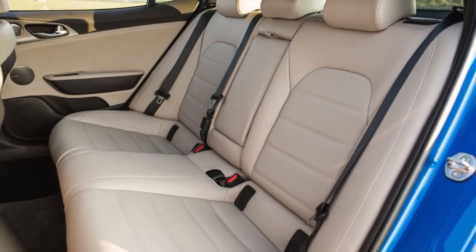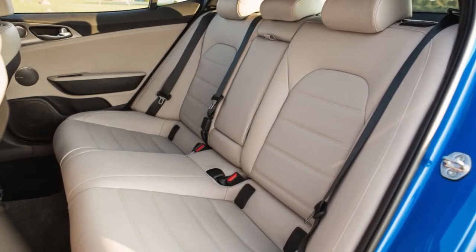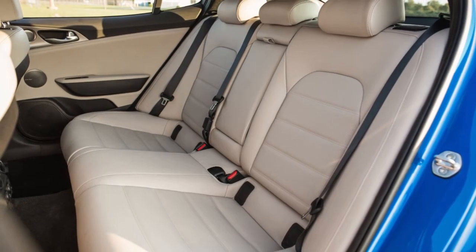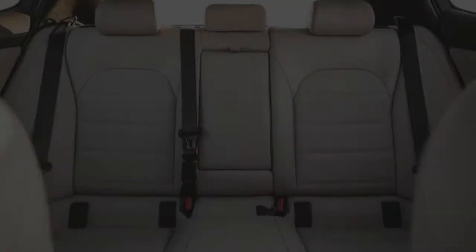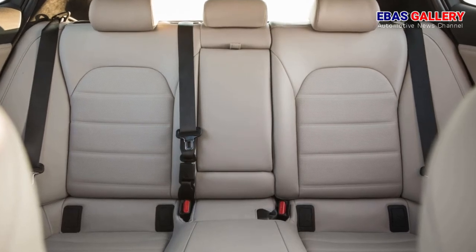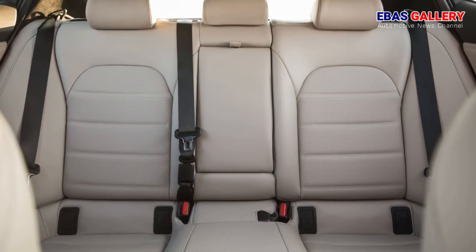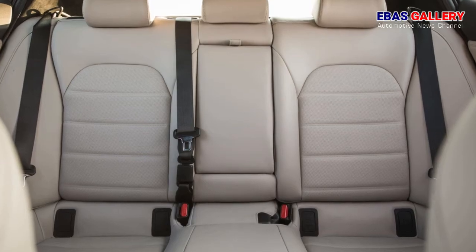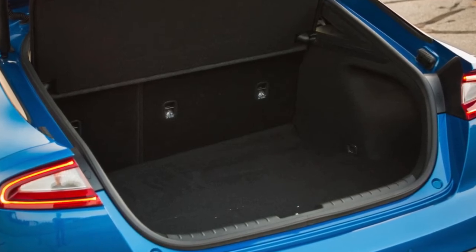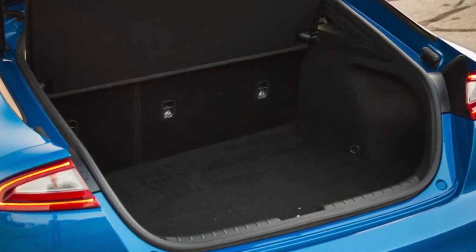Our track testing revealed that the hottest Kia does indeed sting like a bee: 60 mph comes up in 4.6 seconds, it circulates the skid pad at 0.91 g, and it stops from 70 mph in 164 feet. Kia claims the car's top speed is governed at 167 mph.